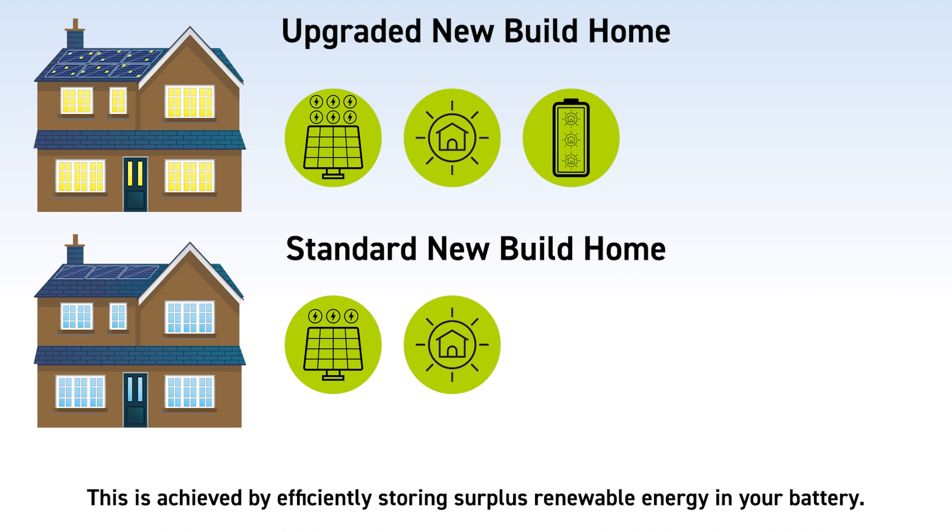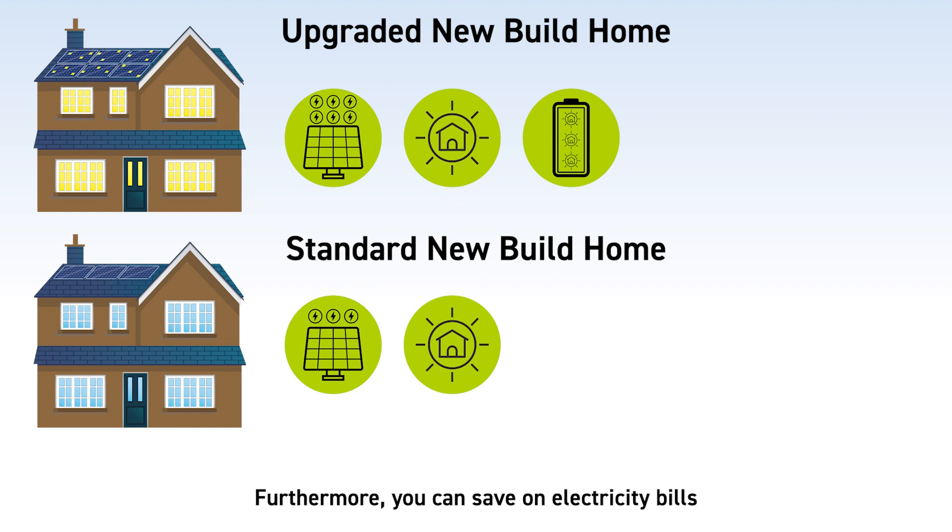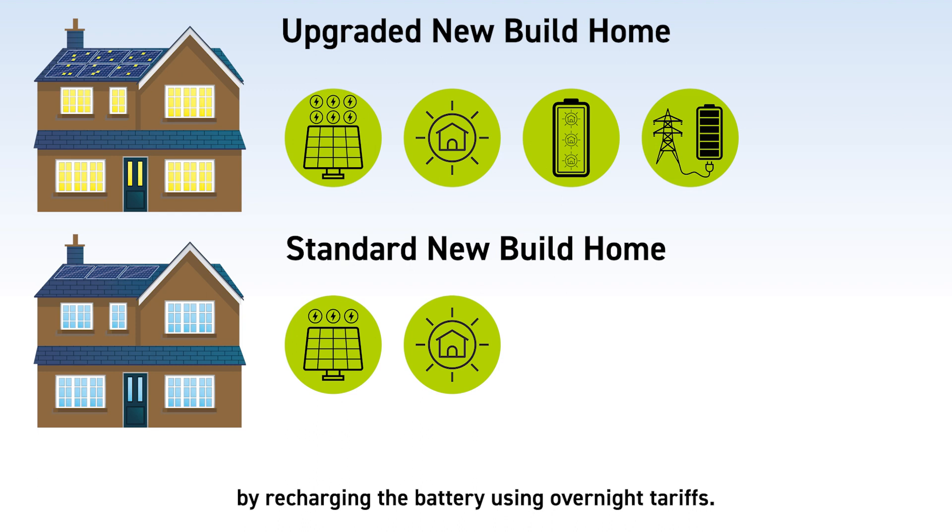This is achieved by efficiently storing surplus renewable energy in your battery. Furthermore, you can save on electricity bills by recharging the battery using overnight tariffs.